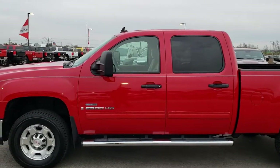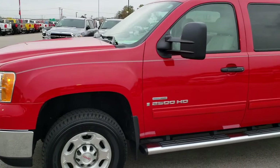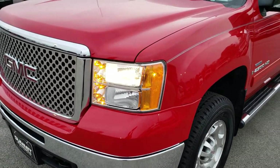This is stock number 9722. We are here at Summit Automotive in Fond du Lac, Wisconsin, your new and used truck and heavy-duty truck headquarters. Remember, we are the guys with the trucks on 41.